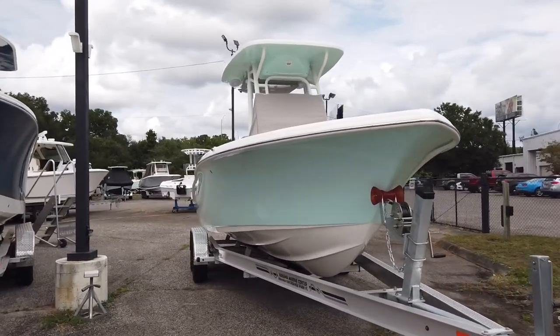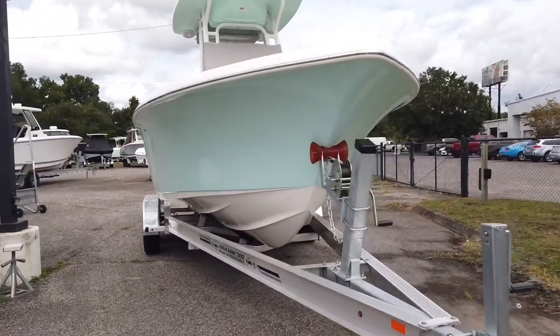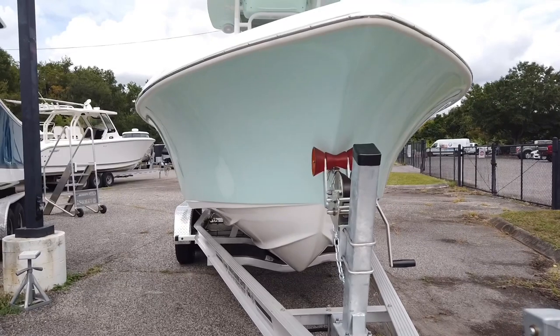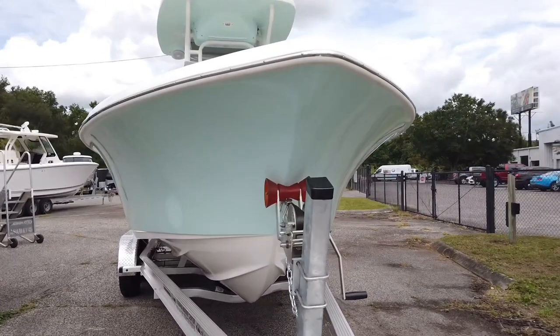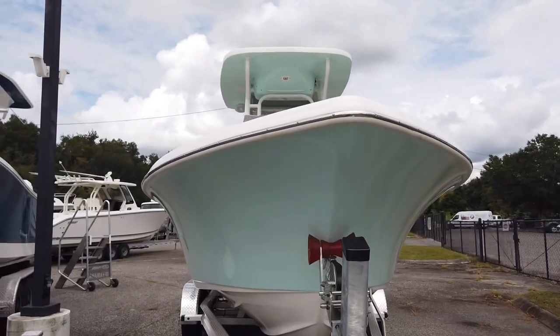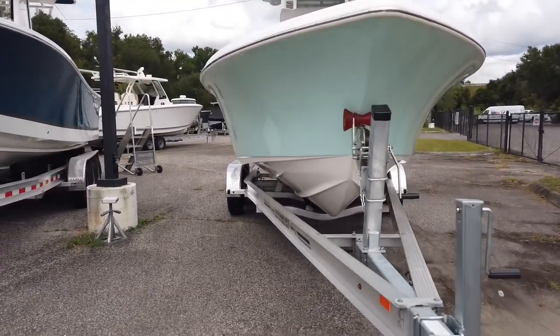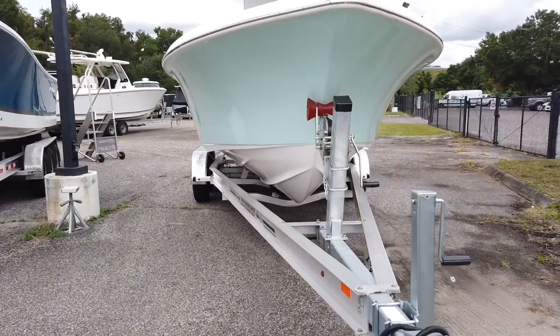Really perfect for what we do here in the Jacksonville area — center console boat, nice entry on the front, nothing too crazy like a super deep offshore boat, so you still get a decent draft. It's family friendly enough that you can pack a bunch of kids and go tubing in the river, lake, whatever you want, and then head out in the ocean and get some pretty decent fishing done too.